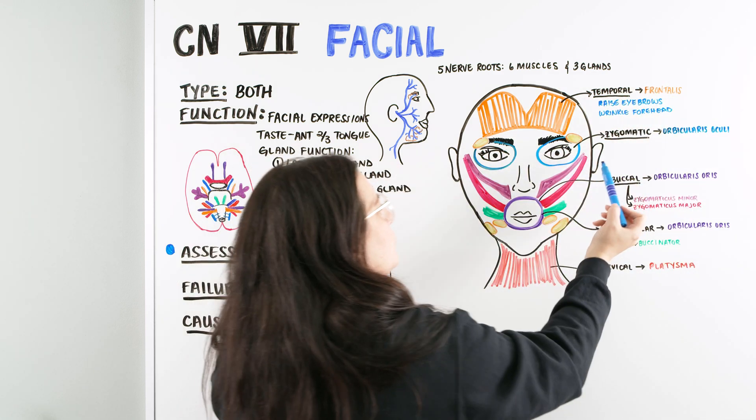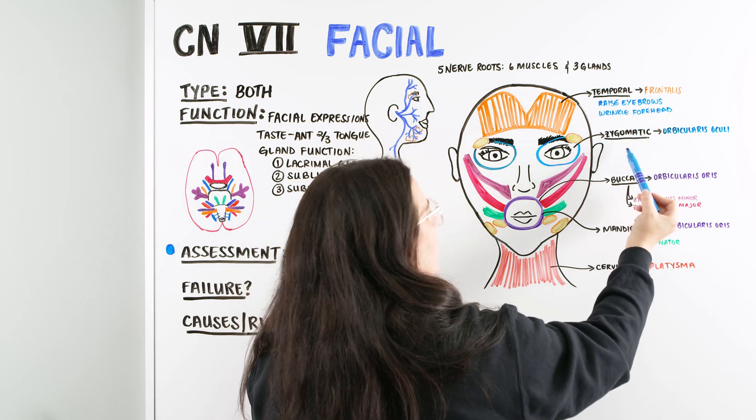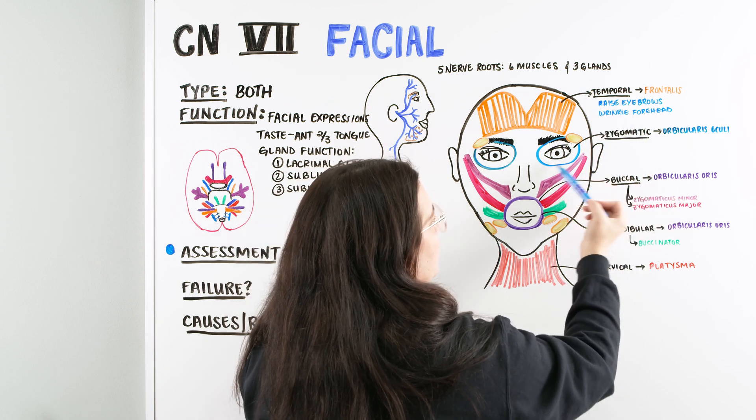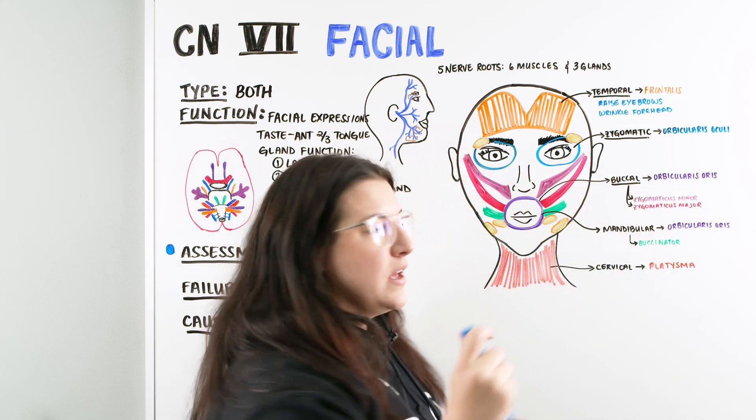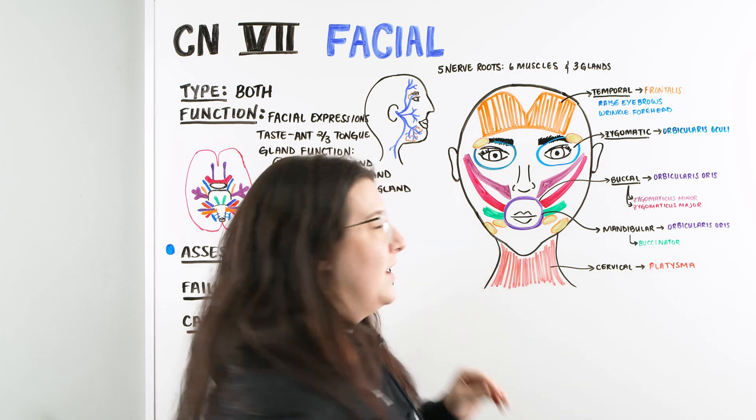Then we move on to the zygomatic branch, which interacts with the orbicularis oculi — this muscle going around the eye, the sphincter — and that allows us to close our eye.